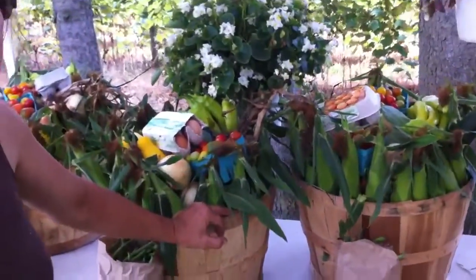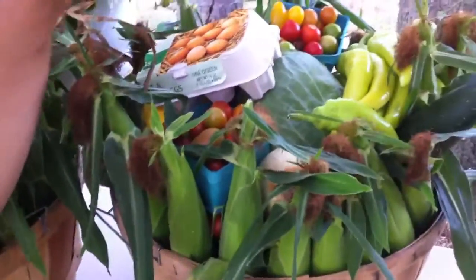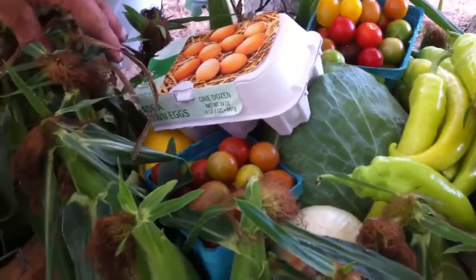Can you describe the bushel? Good morning. There's four dozen ears of corn, two pints of heirloom tomatoes, a half a dozen eggs, a dozen Hungarian hot peppers, there's cucumbers, zucchini, summer squash.